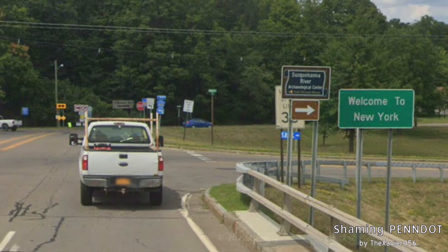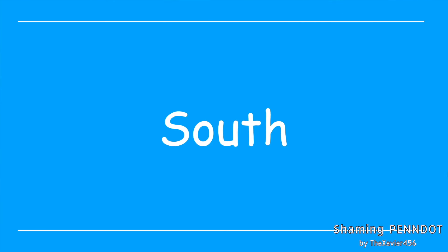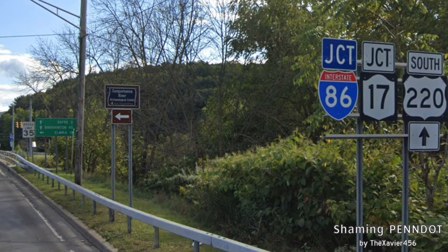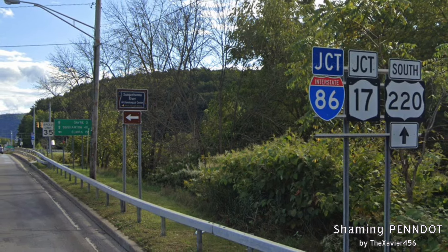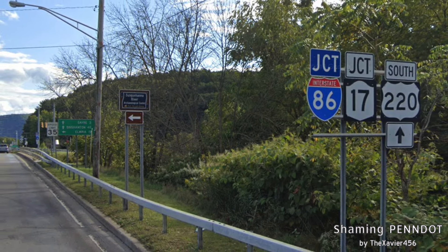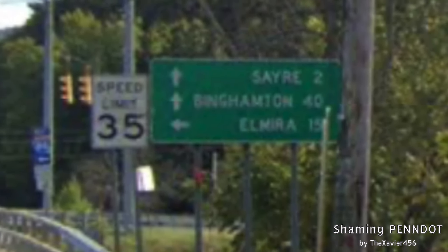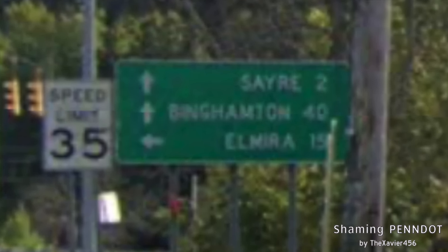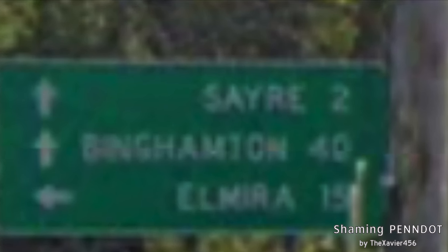Straight ahead is the end of US-220. Let's turn around and talk about southbound US-220 in Pennsylvania. We're approaching the intersection back in Pennsylvania, but again we get New York signage — a straight-up arrow for South US-220, and I-86 gets the same cities as before. We get Sayre signed — the first significant town in Pennsylvania — and New York DOT is signing it only two miles away. It's probably the best possible thing they can do right now.